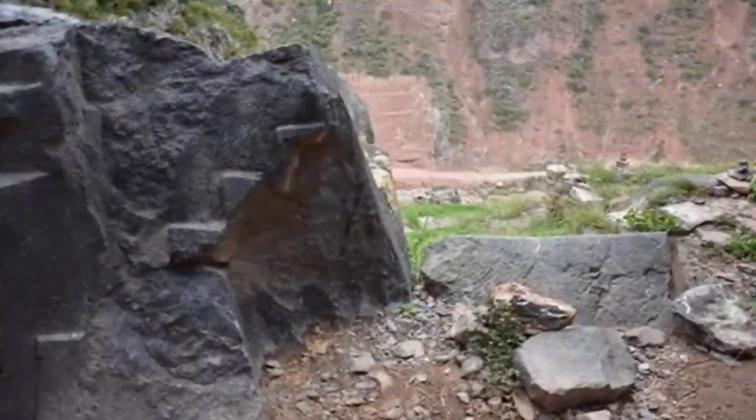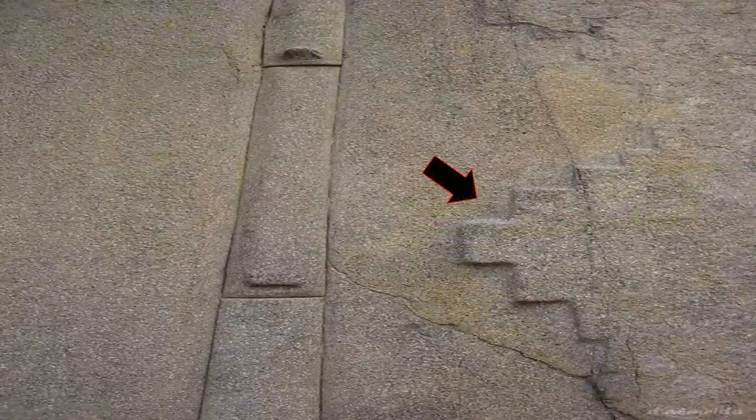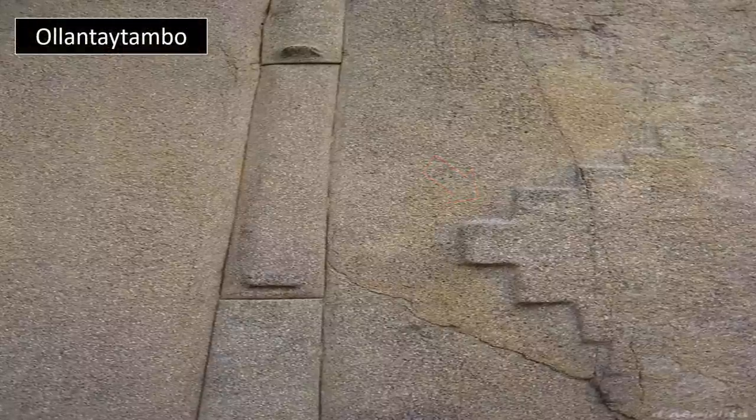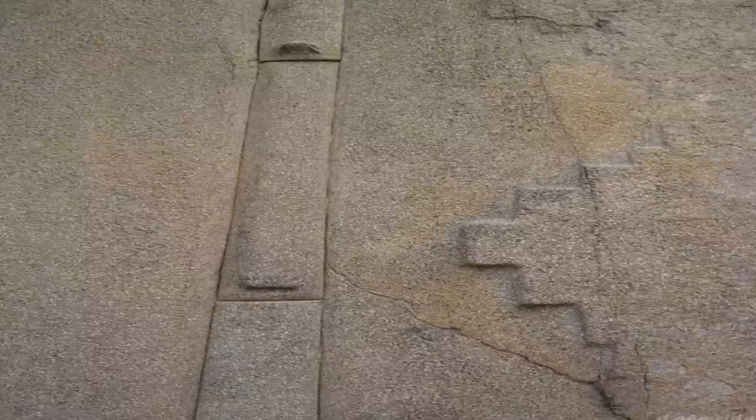Thus, further supporting our hypothesis that these types of stone cuts, and indeed the step patterning found upon them, are indicative of unfinished, abruptly abandoned stonework — many left unliberated or strewn among their ancient quarries.